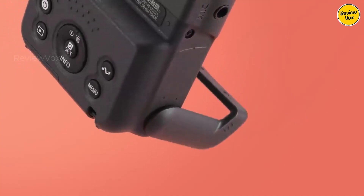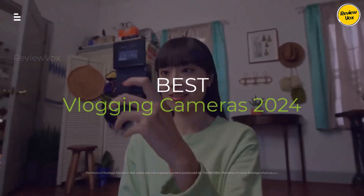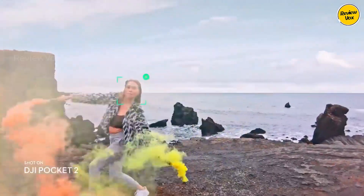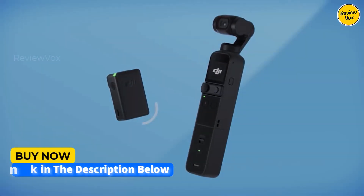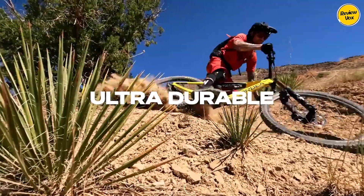Hey everyone, are you looking to up your vlogging game in 2024? Finding the perfect camera can be overwhelming, but fear not. In this video, we'll break down the hottest vlogging cameras on the market, from beginner-friendly options to feature-packed powerhouses. Hit the subscribe button, give a thumbs up or down, and comment about which one is best for you.